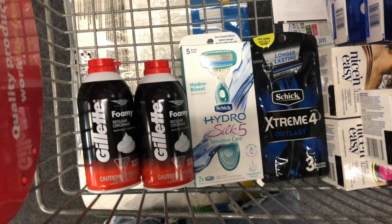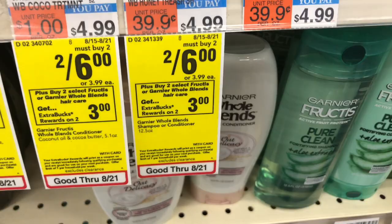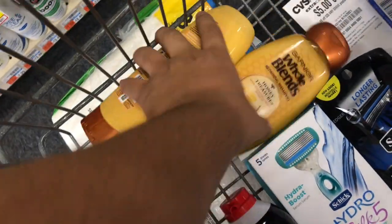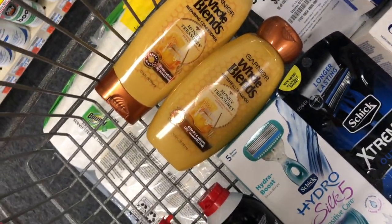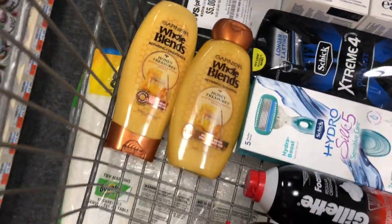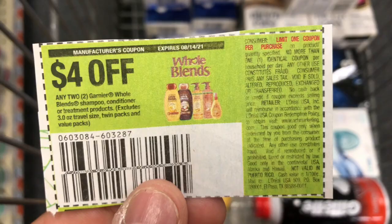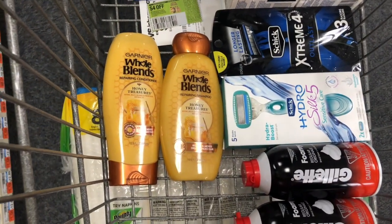A really easy deal is Garnier Whole Blends, on sale for $2.46 each when you buy two and get a $3 ExtraBuck. I'm picking up two, using a $4 off two paper coupon from the inserts — expired, but my store takes expired coupons. I'll pay $2, get back $3 — a $1 money maker. Really easy deal for a nice little return.